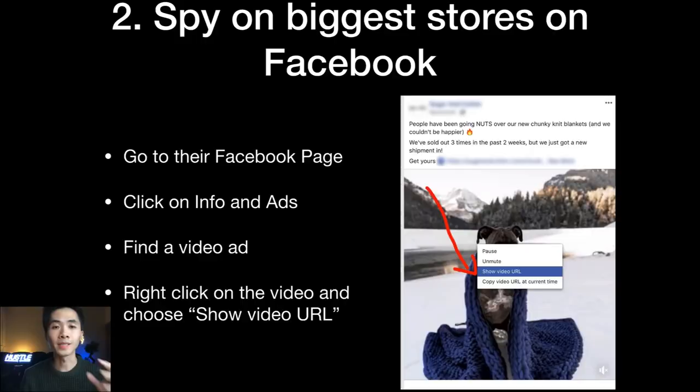The second method is spying on the biggest dropshipping stores via their Facebook page. Go to their Facebook page, click on 'Info and Ads', find a video ad, then right-click on the actual video and click 'Show Video URL'. Copy and paste that URL to view the video ad along with all its engagement — likes, comments, and so on. By doing this you can see engagement that isn't visible directly in the Info and Ads section.